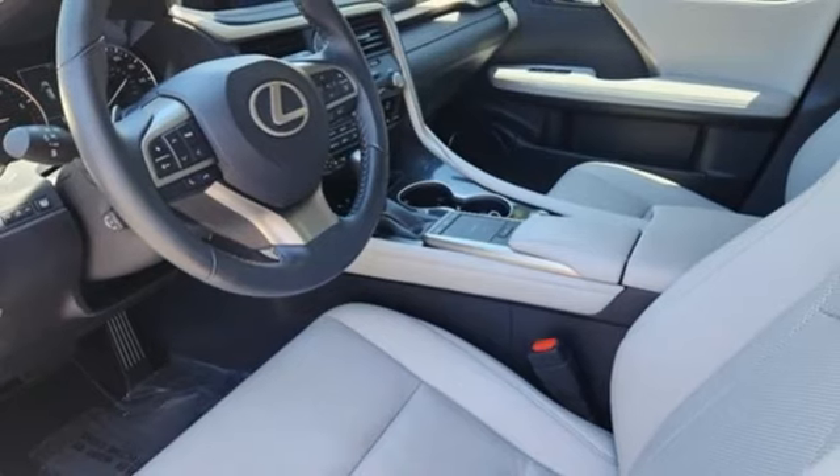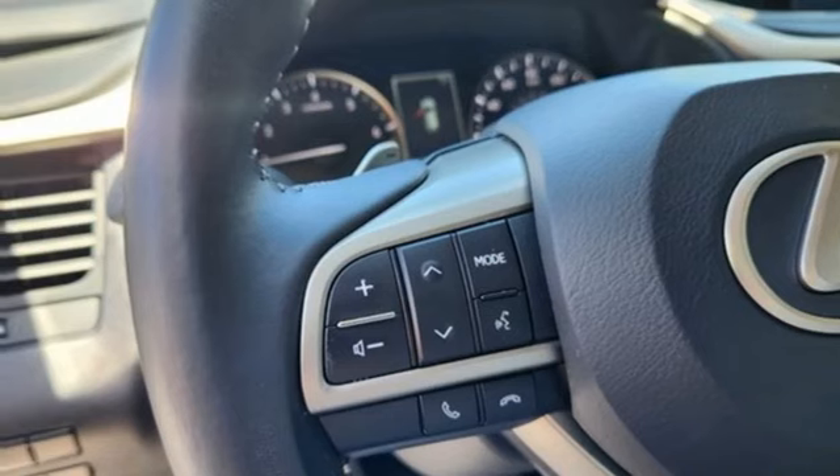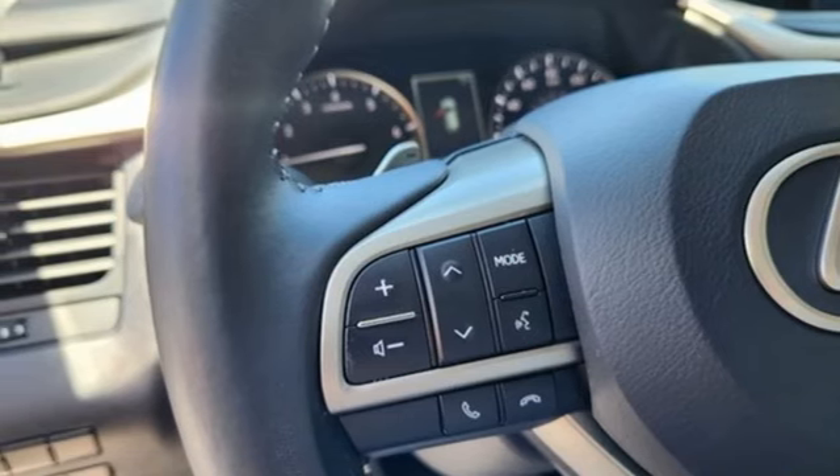Auto dimming rear view mirror, streaming audio, doors and push button start proximity key, power tilting steering column, and autonomous cruise control.